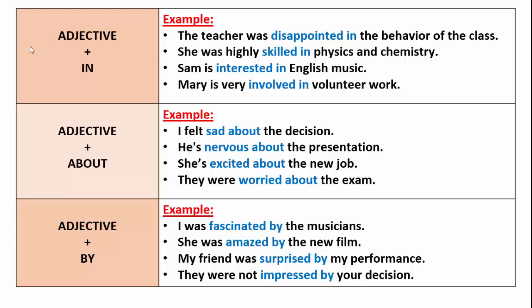The next preposition is about: adjective plus about. I felt sad about the decision — sad about. He is nervous about the presentation — nervous about. She is excited about the new job — excited with the preposition about. They were worried about the exam — worried about.